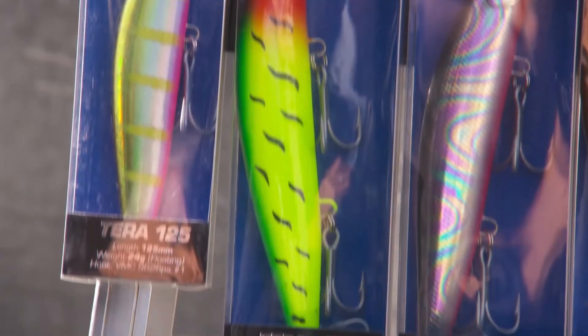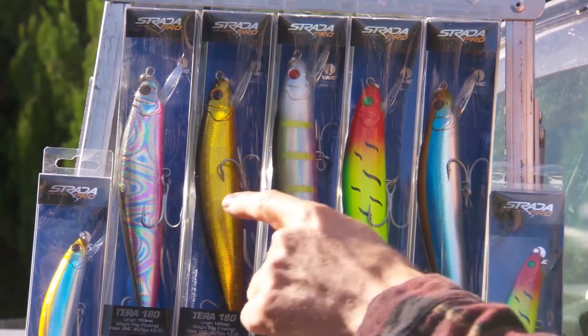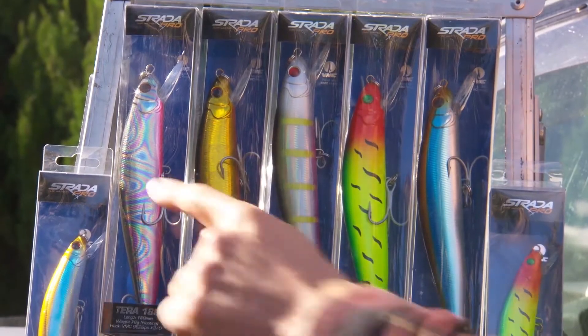The colour range is epic. Three of my favourites and proven fish catchers have got to be the Guns N' Roses, the Gold, and of course the Bob Marley.